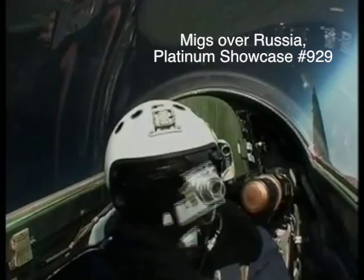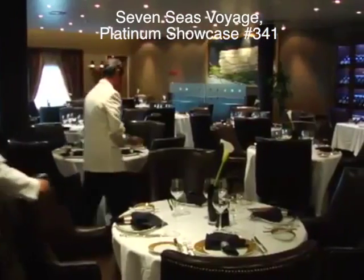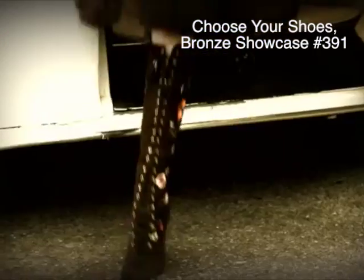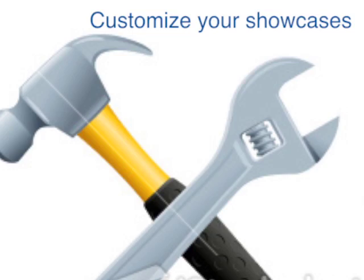Once-in-a-lifetime experiences and image-enhancing offers that match your brand. Add or change your showcase offers anytime you want. We handle all the winner details and fulfillment. Customize your showcases — if you can dream it, we'll create it and add it to your site.